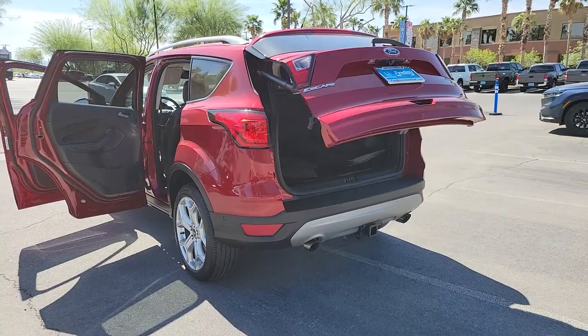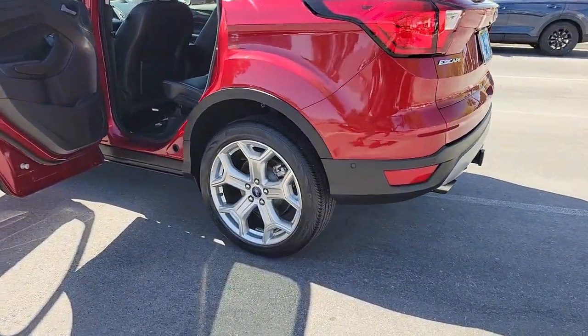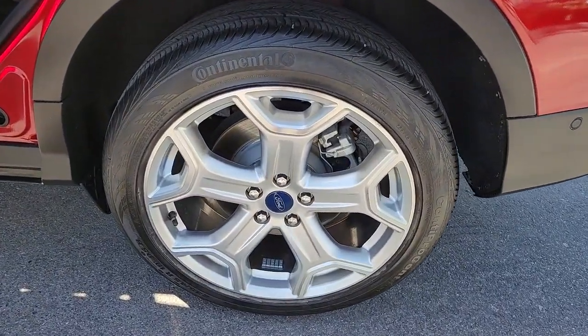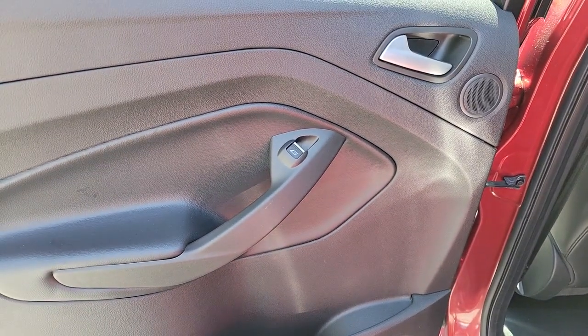Heated steering wheel, Apple CarPlay and/or Android Auto, panoramic roof, keyless entry, navigation system, lane keeping assist, power passenger seat, power lift gate, backup camera, heated mirrors.